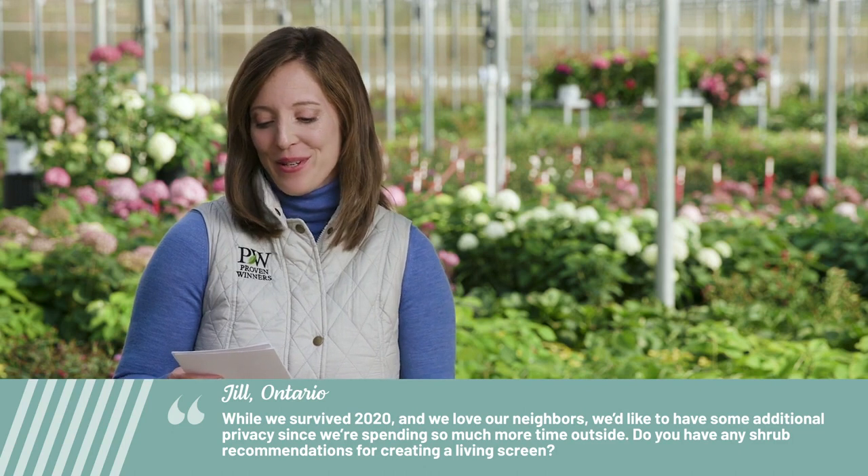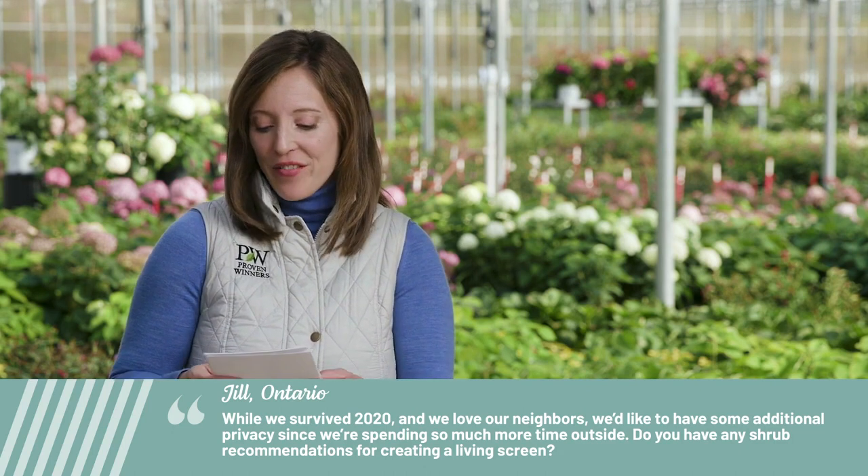Jill from Ontario wrote: while we survive 2020 and we love our neighbors, we'd like to have some additional privacy since we're spending so much more time outside. Do you have any shrub recommendations for creating a living screen?